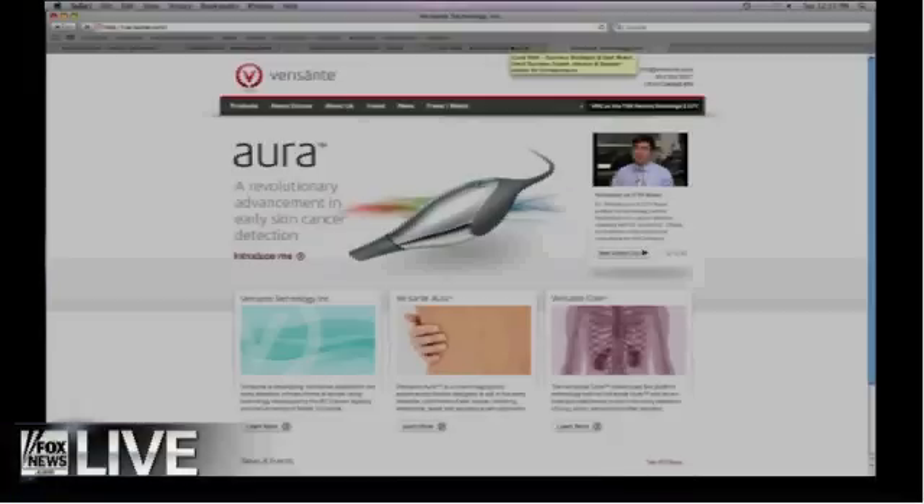Every hour, an American dies of melanoma. So it's very important to detect it early. If you catch it early, you have an almost 99% chance of survival. If you catch it late, that drops to 15%. At the same time, the cost of treating the melanoma goes up 22 times — it goes from $5,000 to $110,000 to treat it. We're going to save lives and save money. We have a device with a probe that you point at the suspicious lesion, and it tells you in under a second whether or not that lesion should be biopsied.